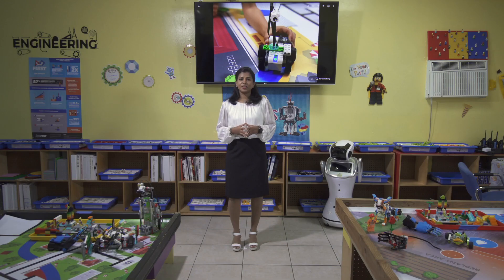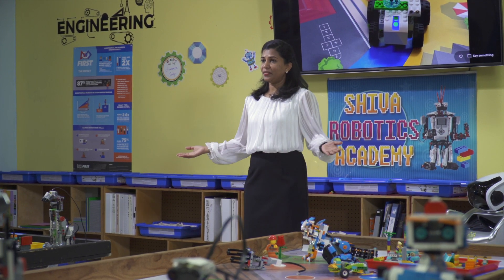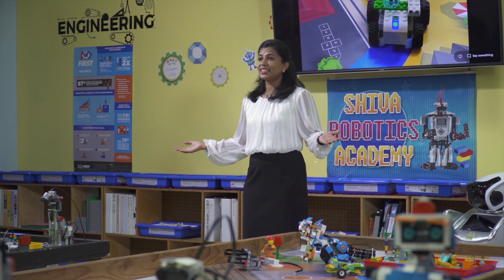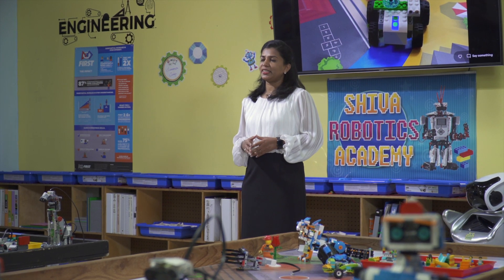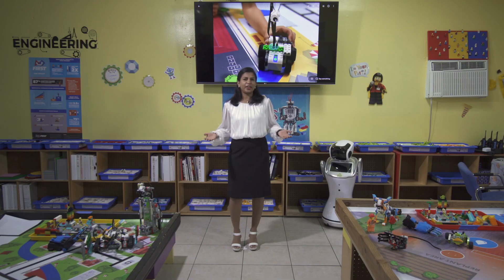Build robots to build better kids. We live in a world where the answer to any difficult question is just one click away. Students can access the entire world through a simple click. There's no point in dumping information in a student's mind when it can be looked up online.